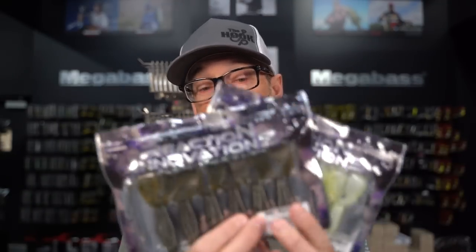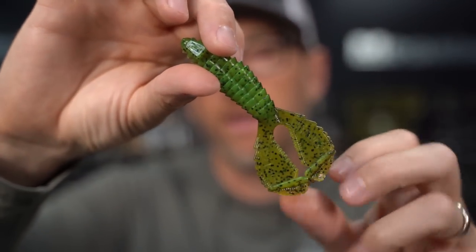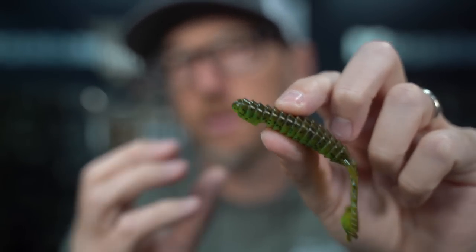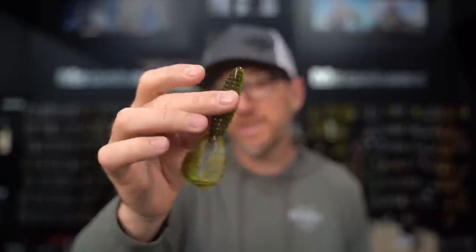We see a massive restock of our number one selling Reaction Innovations beaver — the Spicy Beaver — with all colors back, plus a brand new color drop: Dirty Sanchez. Dirty Sanchez is one of the most popular colors in the Sweet Beaver and a staple in most arsenals — basically Green Pumpkin and Chartreuse — but this is the first time it's been offered in the Spicy Beaver. The Spicy Beaver has thicker plastic for more body and reduced tearing, with detachable claws for a great side-to-side flap. Our hottest selling beaver of the last year.